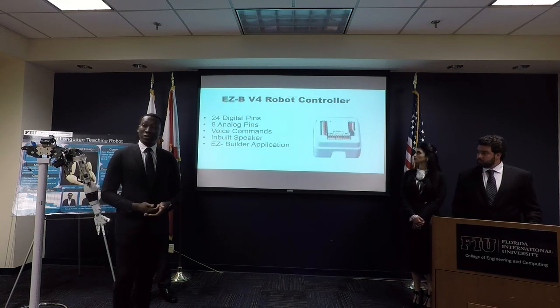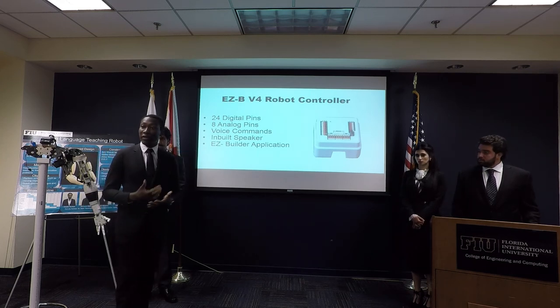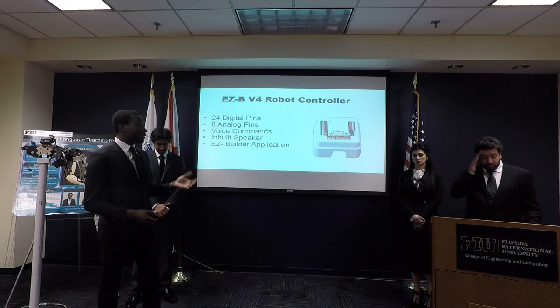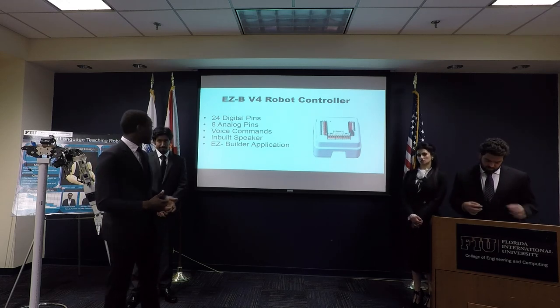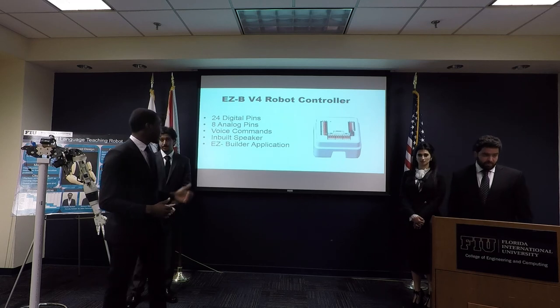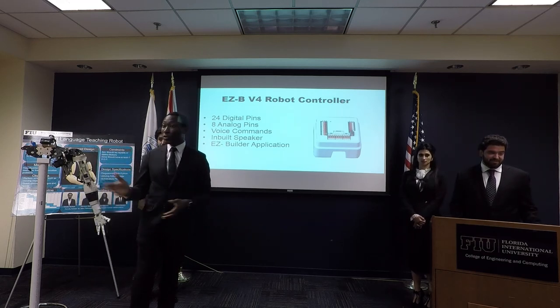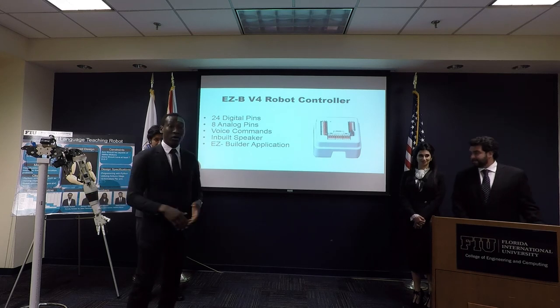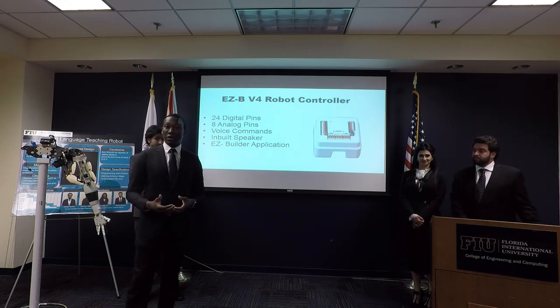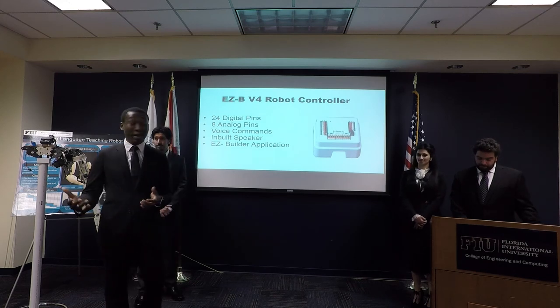Upon completing assembly, we used the EZB-V4 controller for the final programming. The EZB-V4 has 24 digital pins and 8 analog pins. It also has voice command capability and an inbuilt speaker. Perhaps the most versatile aspect of the EZB-V4 is its Wi-Fi capability, allowing us to control the robot wirelessly.